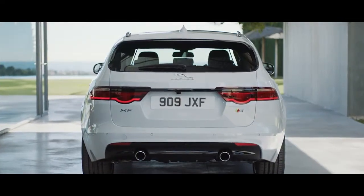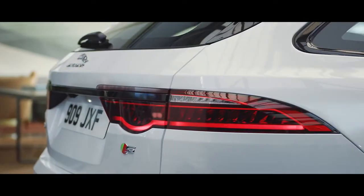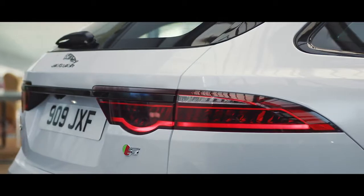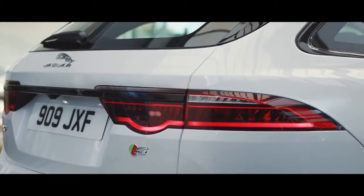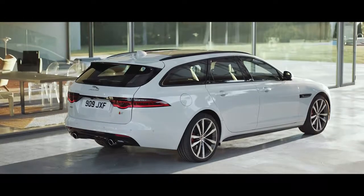The XF Sportbrake has an all-new rear body structure. With F-type inspired LED roundels on the wrap-around rear tail lamps, single piece tailgate and low swooping roofline.